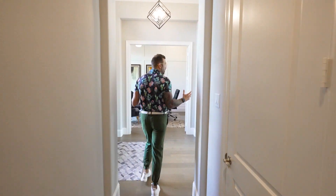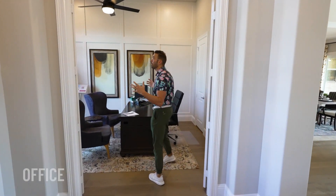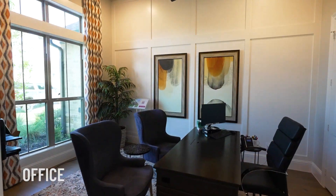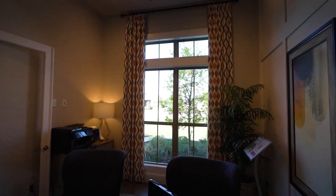Walking back over to the front of the house, you have this nice big beautiful office — super tall vaulted ceilings, lots of natural lighting. I absolutely love this. I would not mind doing some work in this office right here.